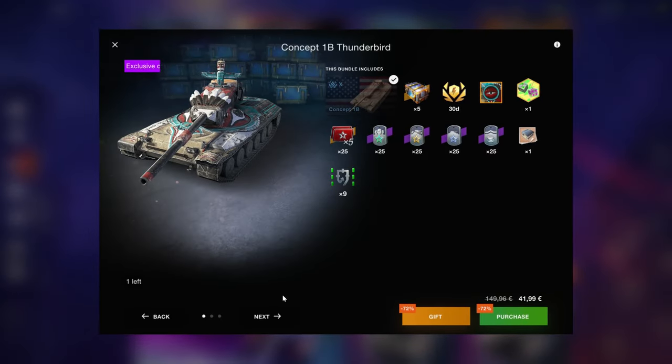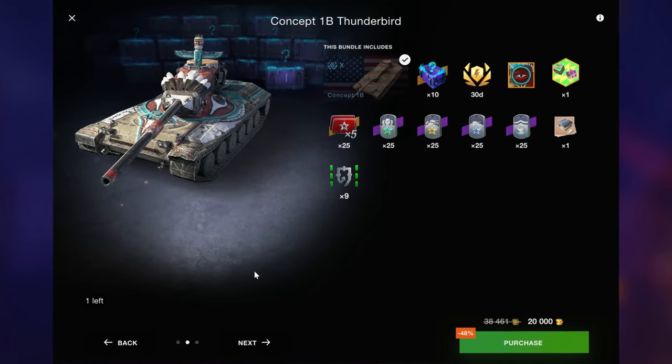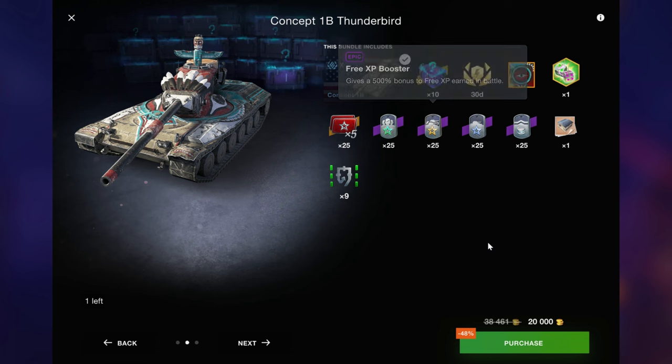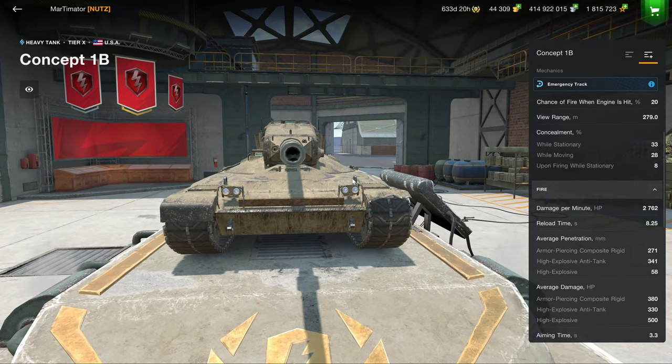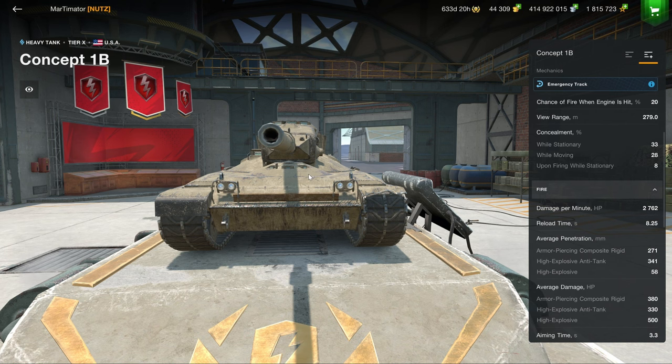But now we get to the good tank that I've already played in last week's drop review, so if you want to see some gameplay of the Concept 1B, go back to last week's drop review and check it out there. The summary is: you get 30 days of premium, these x5s are still unlocked — unfortunately — but you also get boosters here, 20K gold for the Concept 1B. It can even rival the tier 10s for being a very strong hull-down vehicle as well.